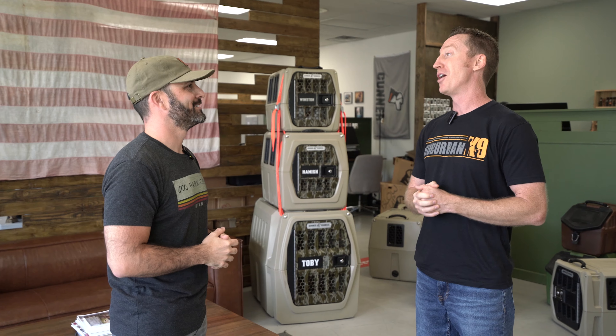I'm here with Joe Graves. He is the CEO, correct? Correct. Thank you for having me. We appreciate it. Thank you for giving us these kennels because we are going to work them hard today.